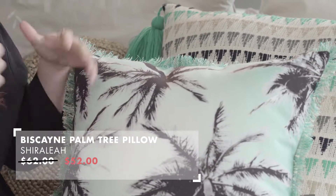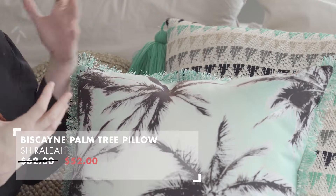She makes the most beautiful home accessories. They're 100% cotton, they're really high quality, and they have this really global twist on all of their different pieces. They're fun, they're fashionable, and they're functional.